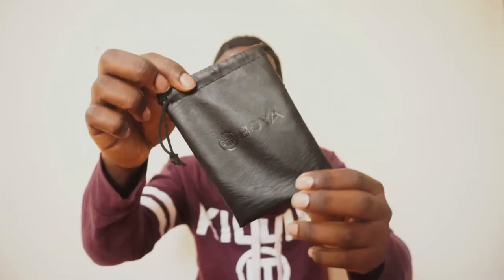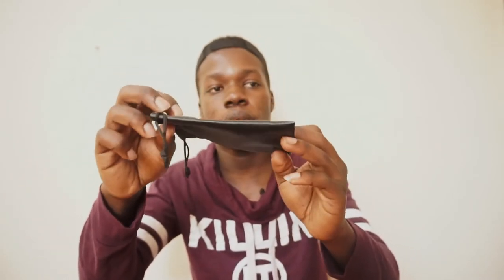Another thing I carry with me is the Boya BY-M1 lapel mic, in case I want to create voiceovers for my videos or interview people. If I want to interview someone and get quality audio, I just lapel them and make sure the lapel doesn't come out. The Boya BY-M1 lapel mic is a great option.